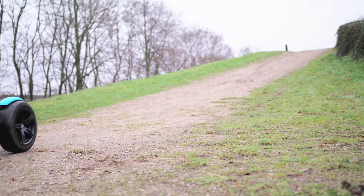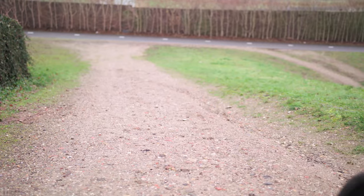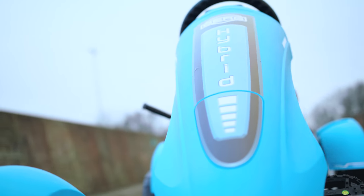Supported by a torque sensor, your pedal action is multiplied — the most natural method of support. The e-Gokart comes with a new theme package, the Berg Hybrid e-BF.